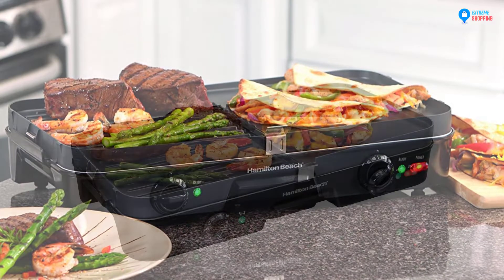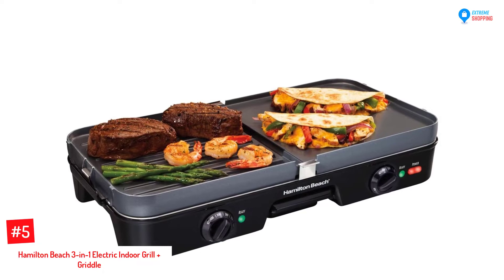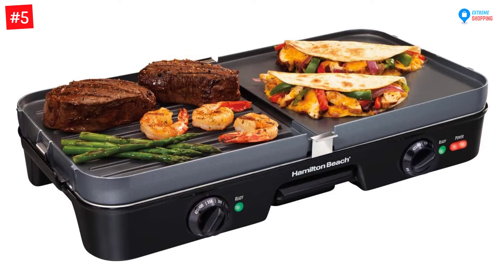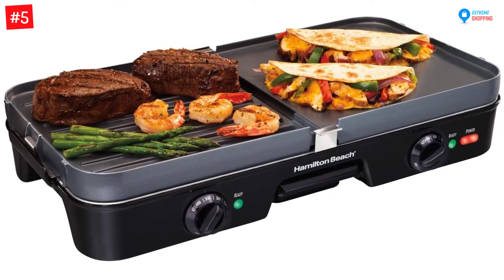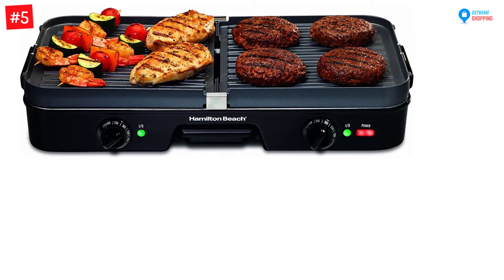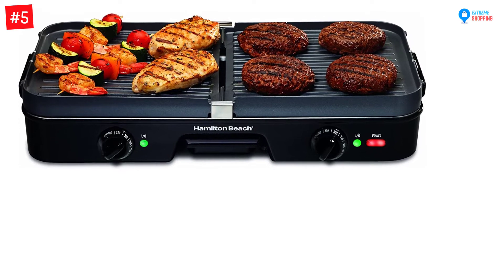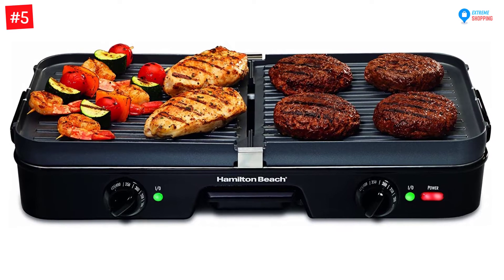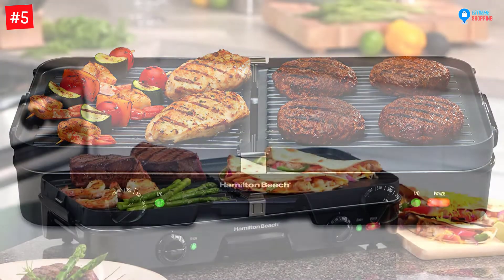Let's dive into the video. Number 5: Hamilton Beach 3-in-1 Electric Indoor Grill Plus Griddle. Food is one thing that brings people together. If you love having some barbecue parties at your home, this electric griddle will suit you. Apart from having large spaces for cooking for many people, this griddle is crafted to ensure you only make healthy meals.